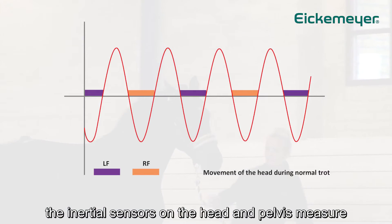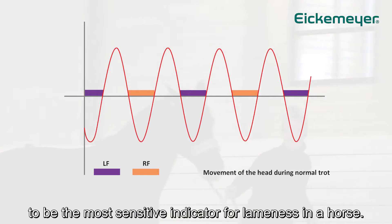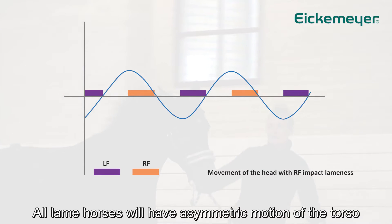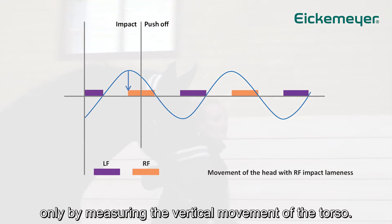The inertial sensors on the head and pelvis measure the vertical movement of the torso, which has been shown in studies to be the most sensitive indicator for lameness in a horse. All lame horses will have asymmetric motion of the torso, and it is therefore possible to detect and differentiate left from right lameness only by measuring the vertical movement of the torso.